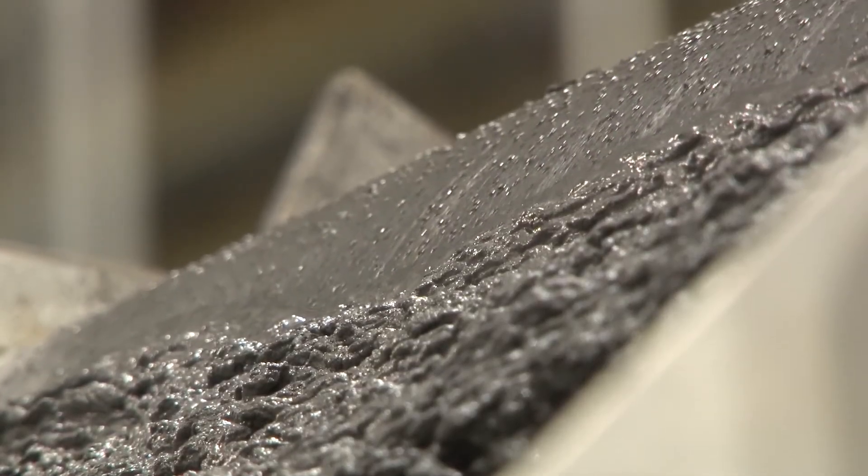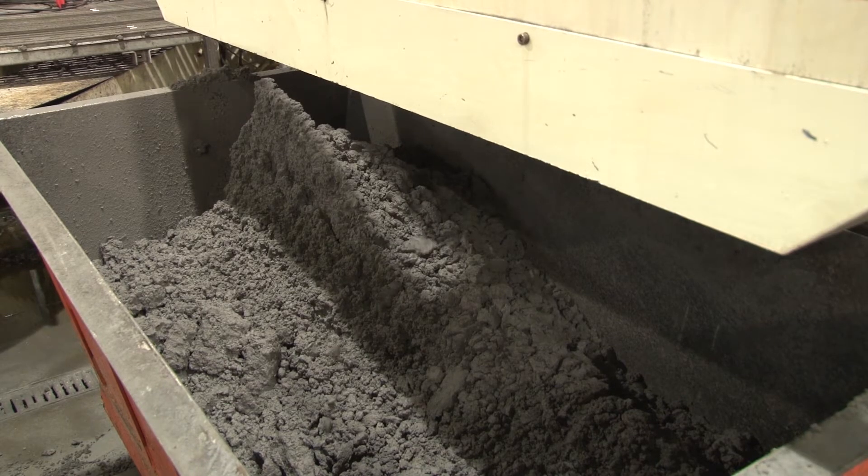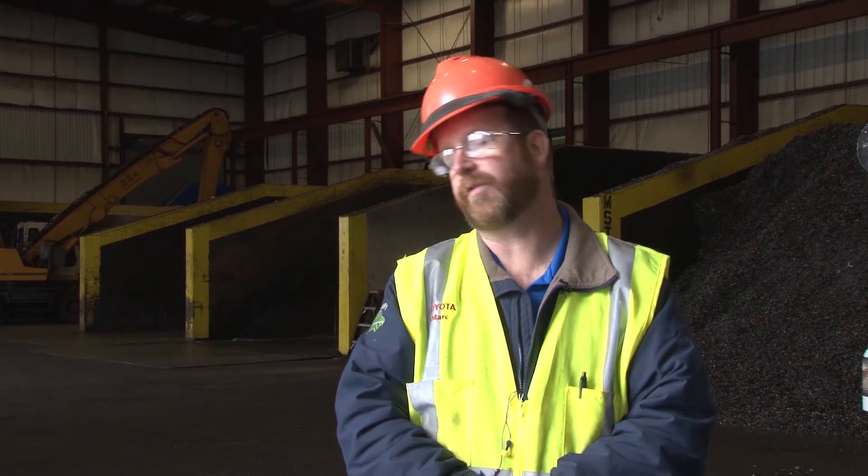Getting rid of the moisture was only part of the problem. Once the paste dried out, the fine metal particles became highly combustible — so combustible it would vaporize when placed in a blast furnace, a lot like burning steel wool.